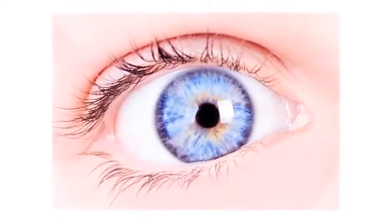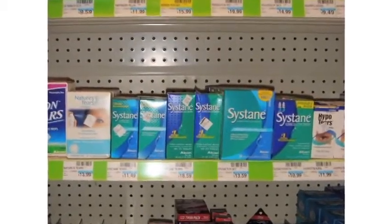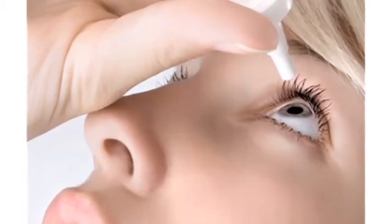A foreign body sensation within the eye. The least expensive way to treat dry eye syndrome is to use artificial teardrops that provide lubrication to the eye, cover the corneal epithelium, and get rid of the burning sensation or the foreign body sensation.